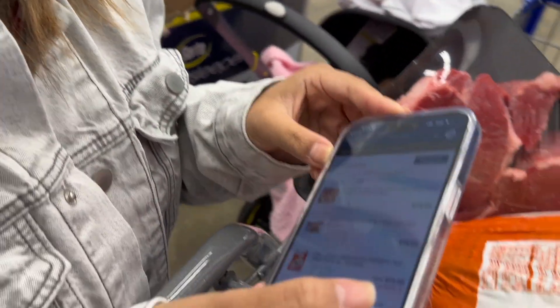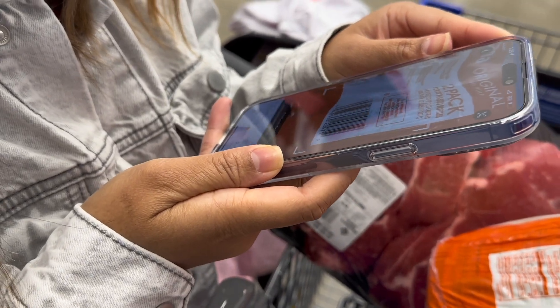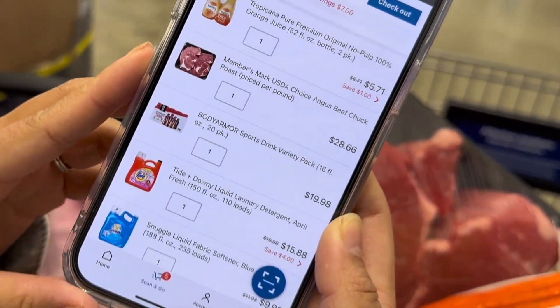A dollar off on orange juice — it's $6.71 and if you Scan and Go it should be $5.71, so let me scan it. See — $5.71! I told you.